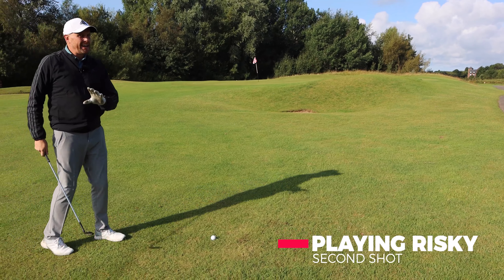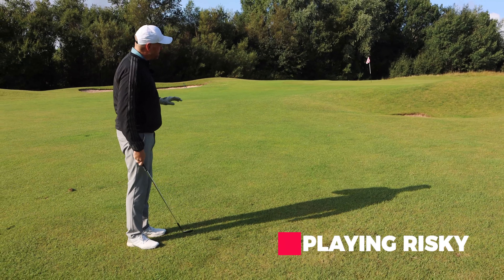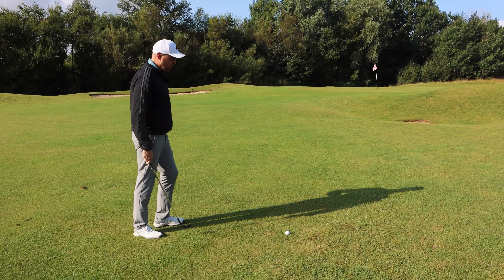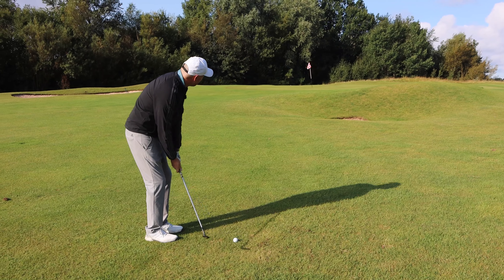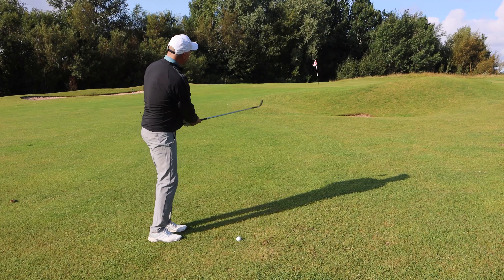The risk has paid off in that I'm down by the green. Didn't quite reach because it didn't draw enough, but I've actually left myself a tricky little 35-yard shot over the bunker with not much green to play with. Probably not one of my strongest shots, but let's see if we can get this closer and still make birdie.